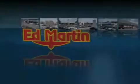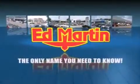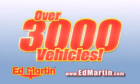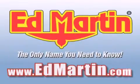Ed Martin — the only name you need to know for all your transportation needs. Six convenient locations, nine different manufacturers, over 3,000 new and used vehicles, all online at EdMartin.com. Log on to EdMartin.com today.